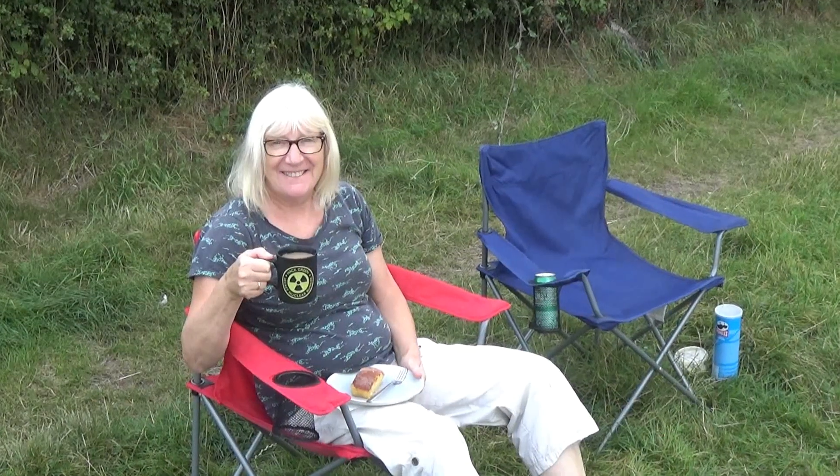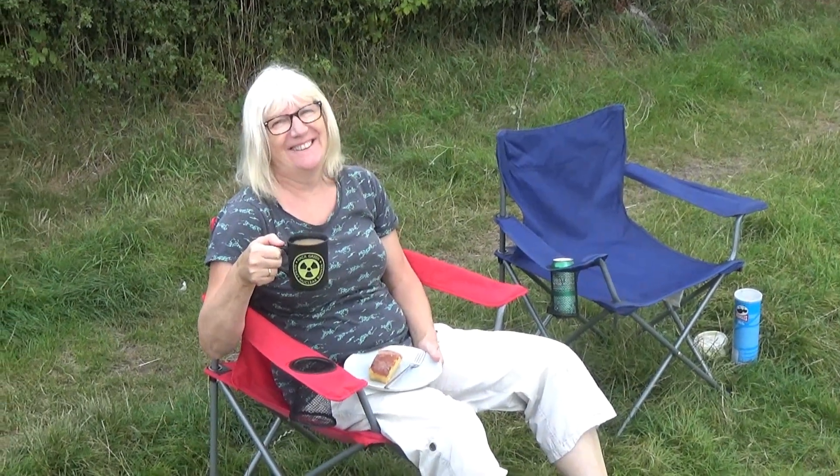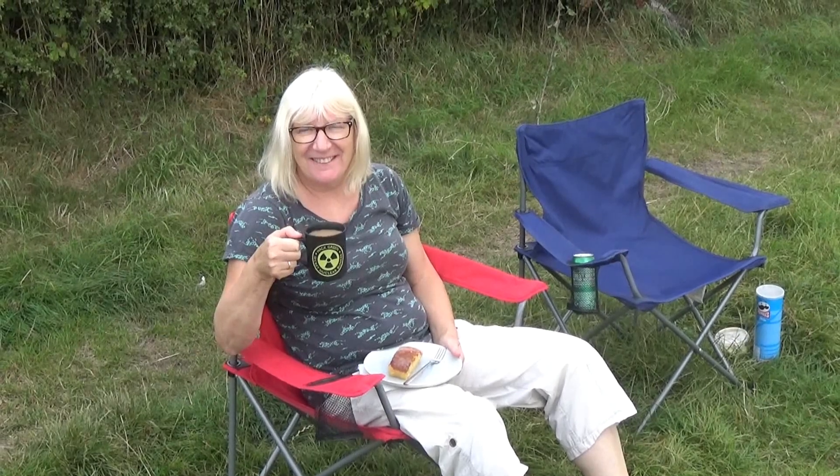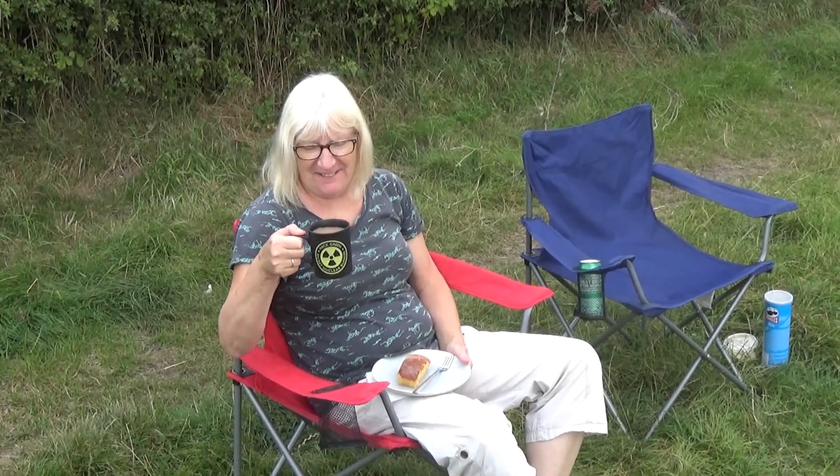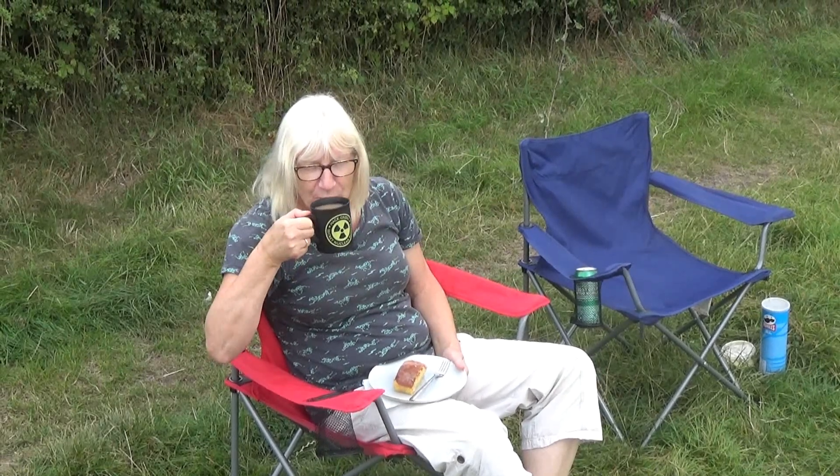And Judith is taking the fallout issue seriously with her cup of tea. As an ex-radiographer, of course, she has knowledge of these sorts of things. Lots of knowledge of tea.